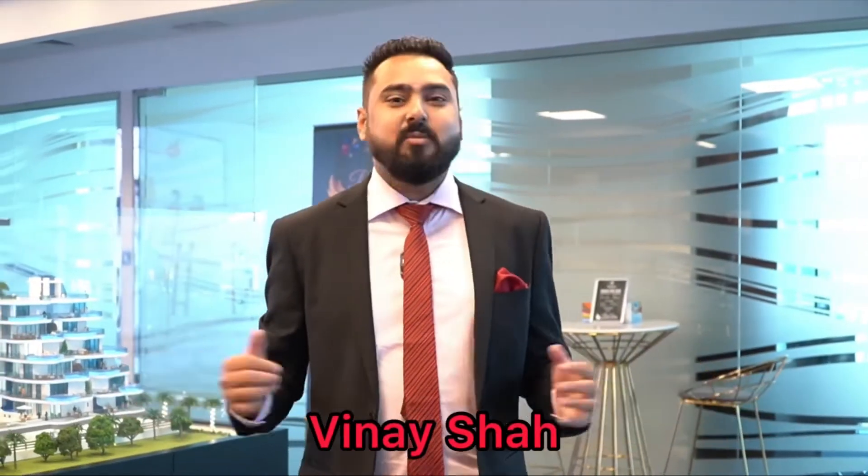Hello friends, my name is Vinay, welcome to my YouTube channel. I'm a UAE property expert. Today I'm going to show you a project where you get a lot of private swimming pools in apartments along with a six-year long payment plan. To know more about the project, stay tuned.